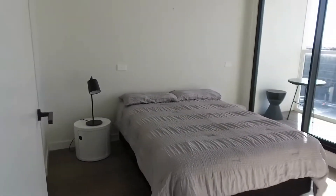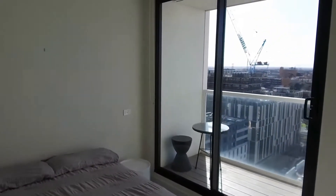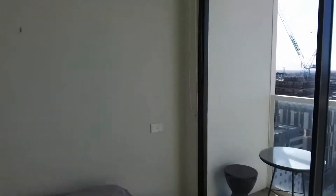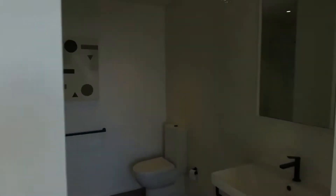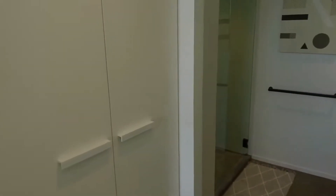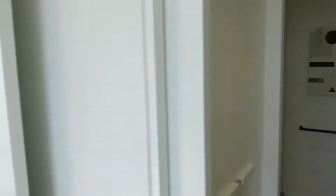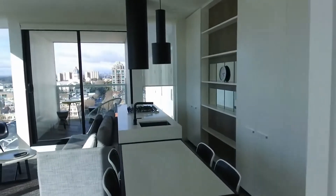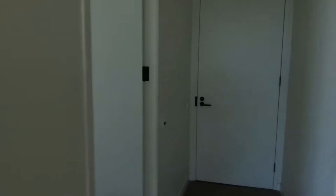Let's have a look at the master bedroom, which benefits from its own balcony again, taking in those northern lights. Turning around, you've got fantastic access to an ensuite bathroom with loads of storage behind the mirrors. On my left here are built-in robes and then a walk-in shower — a very smart bathroom.